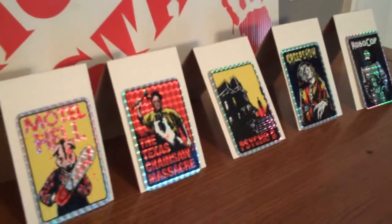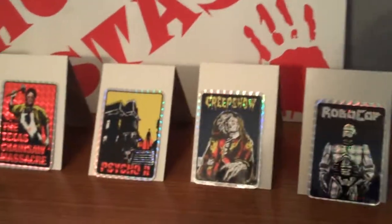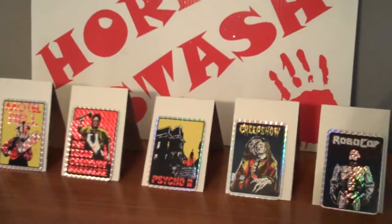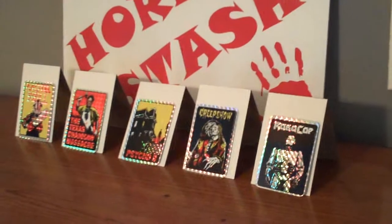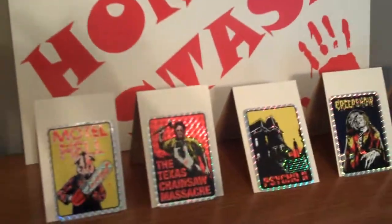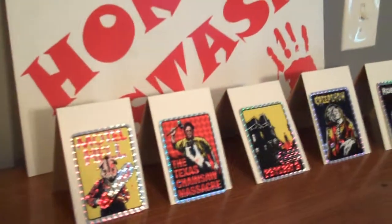I've claimed in other videos that I collected every variant — every horror movie prism sticker card that was ever made. I got two, actually three, large frames with the cards inside and displayed. You guys can look at the videos if you never saw them before. But I claimed to have them all — now I don't know for sure.